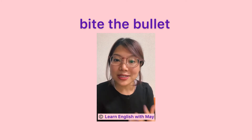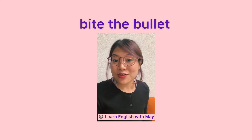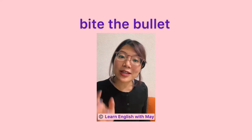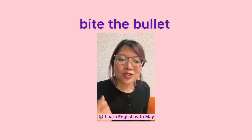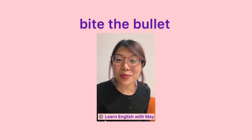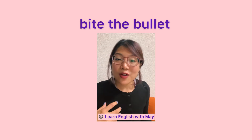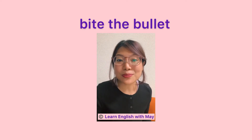So let me give you guys an example sentence and also give you the explanation of bite the bullet in English language. So let's start with the definition. Bite the bullet means to force yourself to do something unpleasant or something you really rather not do. When you have to be brave in a situation where you don't really want to be brave, that's when you're biting the bullet.